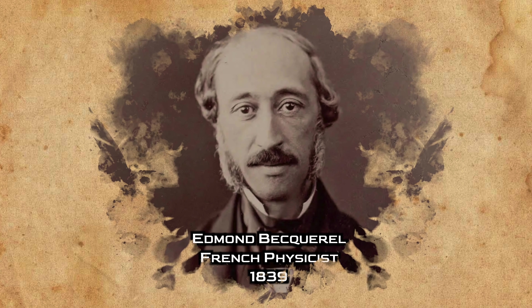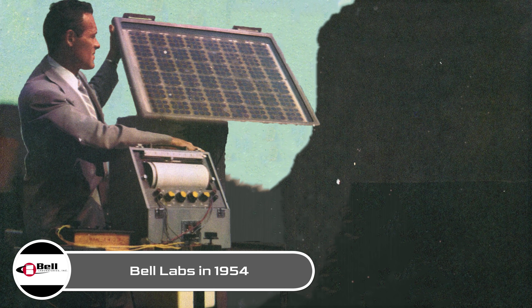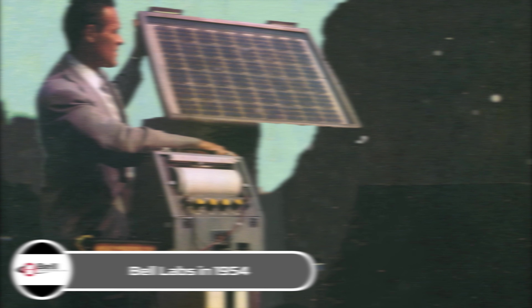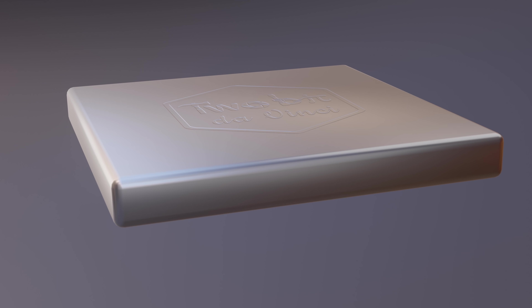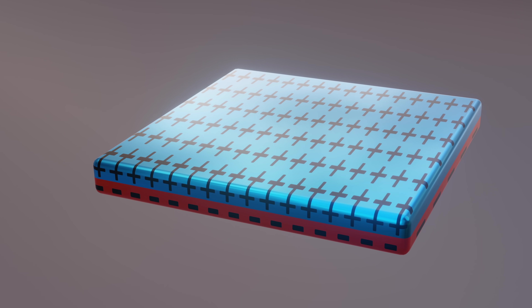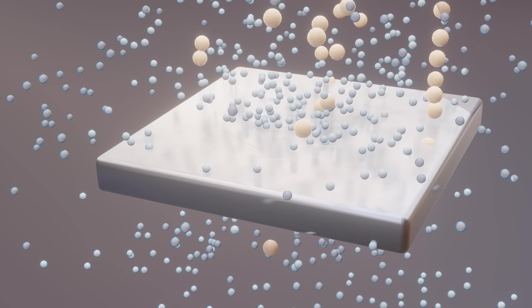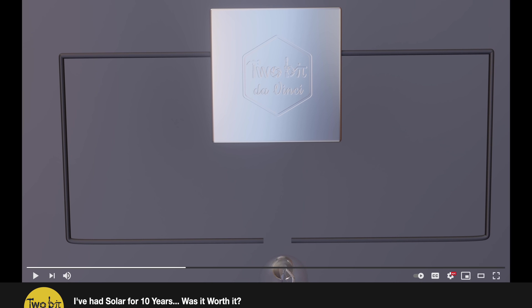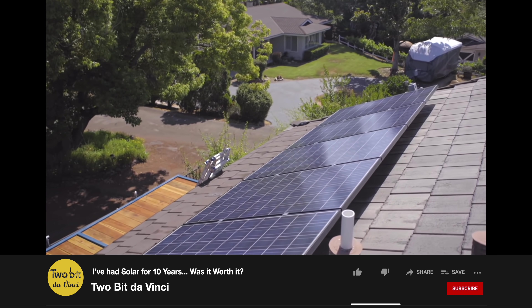The photoelectric effect was first noted by French physicist Edmond Becquerel all the way back in 1839. The first PV module was built by Bell Labs in 1954. The technology works like this: a thin semiconductor wafer, typically of silicon, is specially treated to form an electric field, positive on one side and negative on the other. When light hits it — more specifically when photons in sunlight strike the panel — electrons are knocked loose from the atoms in the semiconductor material. If we attach electroconductors to the positive and negative sides, we can then form an electrical circuit.